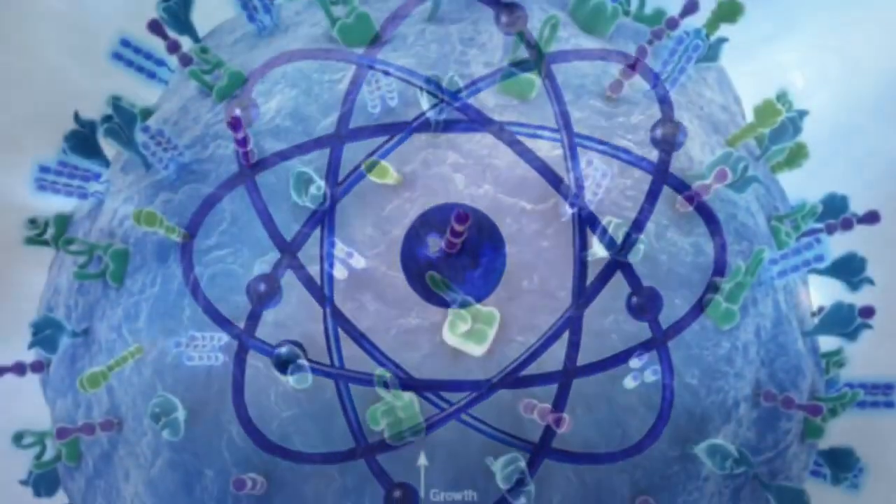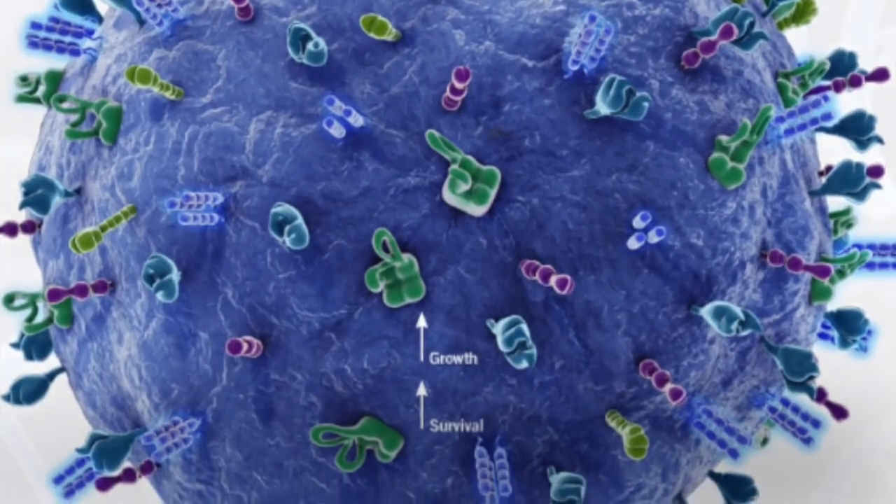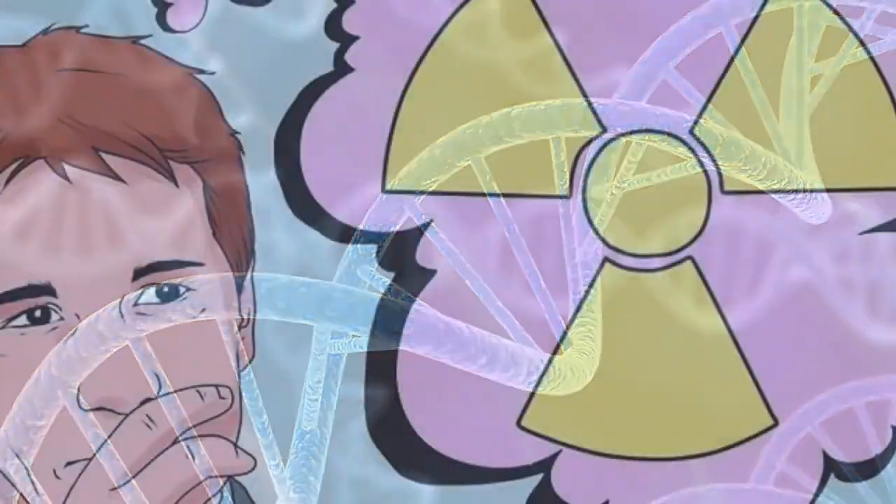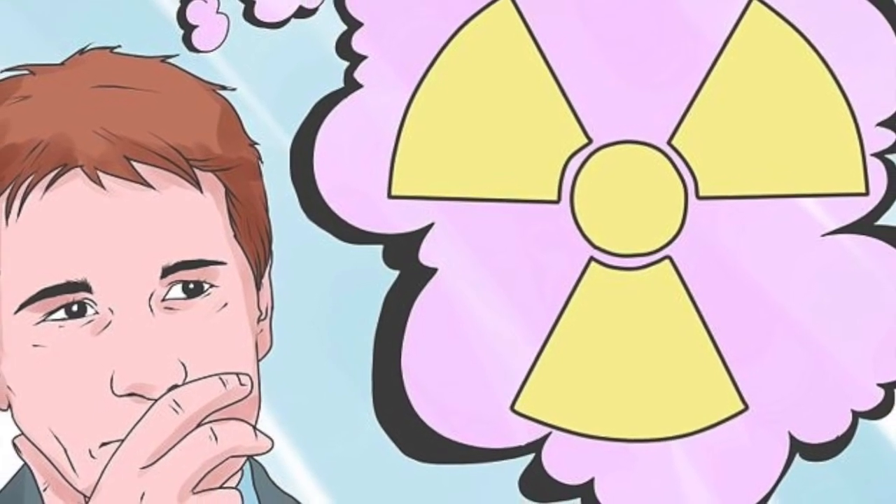It takes only one radioactive atom, one cell, and one gene to initiate the cancer or cell mutation cycle. Hence, any exposure to radiation increases the risk of cancer or genetic damage.